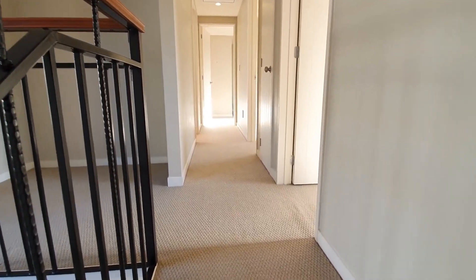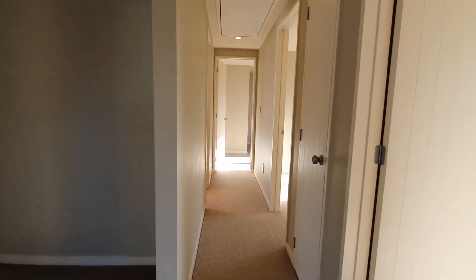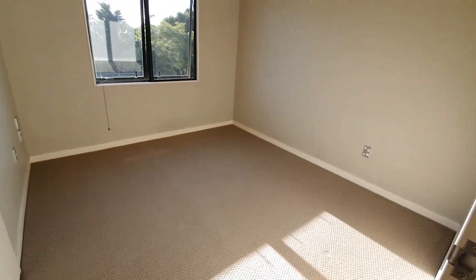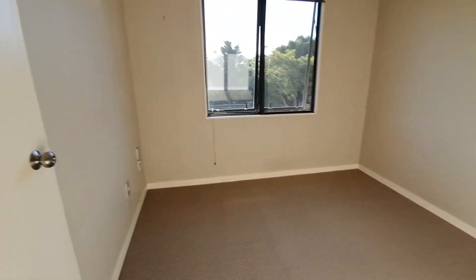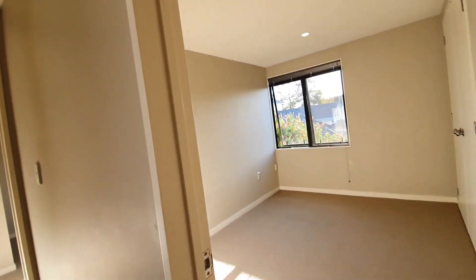On the top floor, there are another three bedrooms with two bathrooms. There is also a study nook. The first bedroom is on the right-hand side, with wardrobe space. There is storage in the hallway and extra storage on the roof as well.